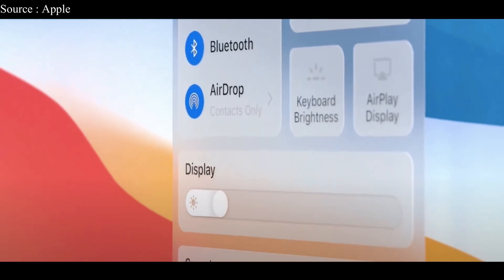There's also a new Control Center for Mac where you can access settings like Wi-Fi and Bluetooth without going into System Preferences. You can drag and drop your favorite controls to the menu bar and customize it too.